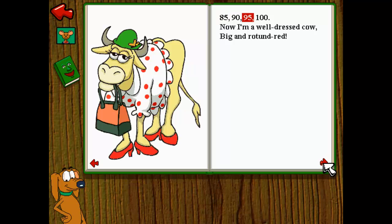85, 90, 95, 100. Now I'm a well-dressed cow. Big and rotundered.